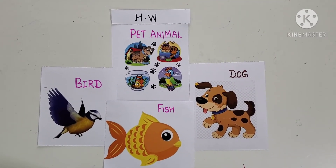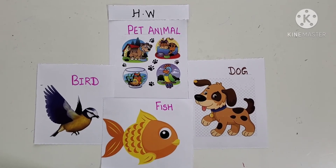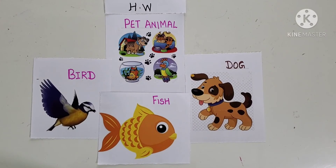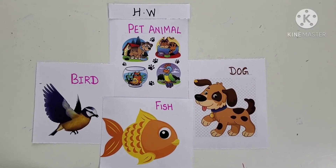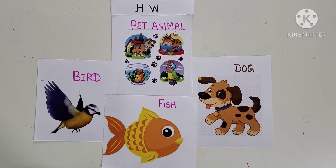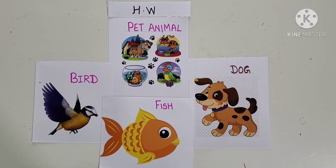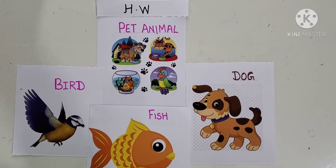Children, your homework for today is to draw any pet animal and also don't forget to color it. I repeat — your homework for today is to draw a pet animal and also color it. See you in my next class. Till then, take care of yourselves. Bye bye bye!